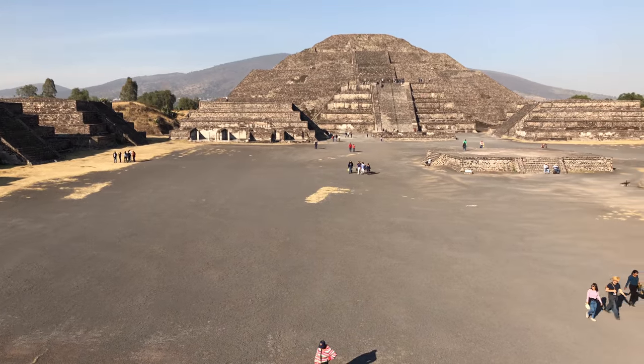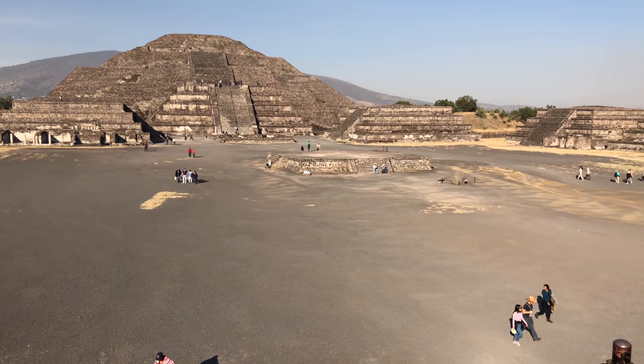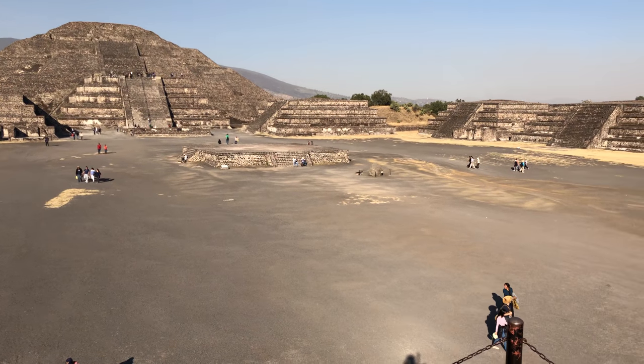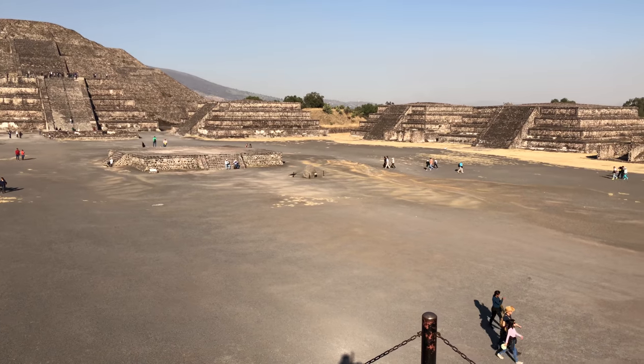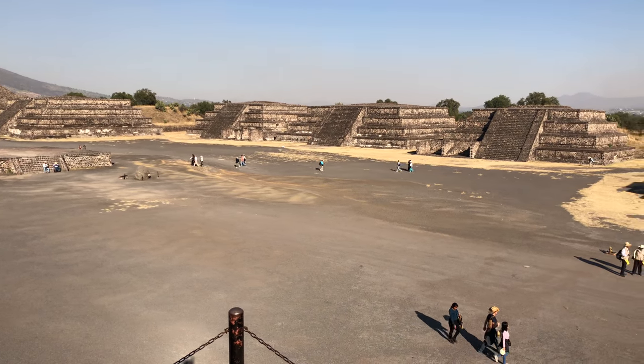This is the whole plaza of the Pyramid of the Moon, with the central altar. Supposedly 175,000 people were here at some point.